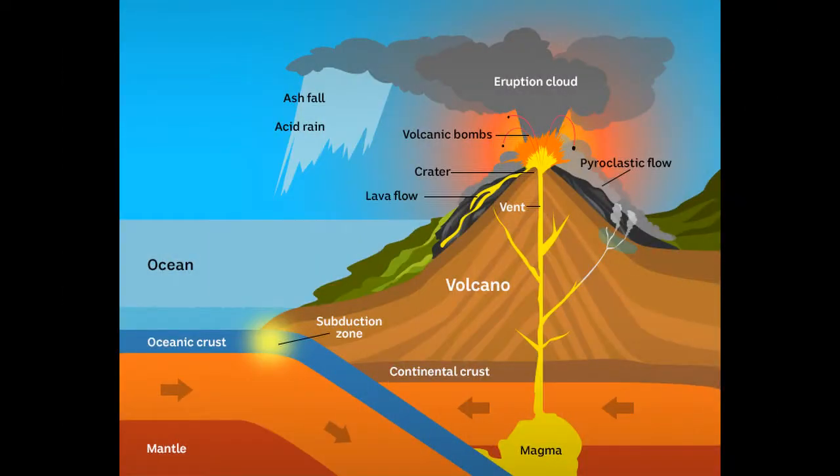Volcanoes erupt when molten rock called magma rises to the surface. Magma is formed when the Earth's mantle melts. Another way an eruption happens is when water underneath the surface interacts with hot magma and creates steam. This can build up enough pressure to cause an explosion.